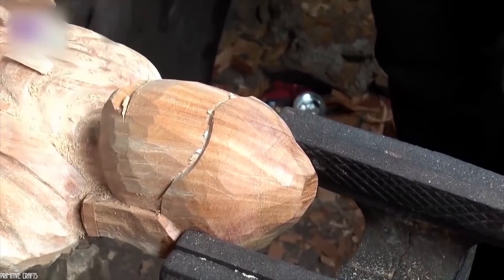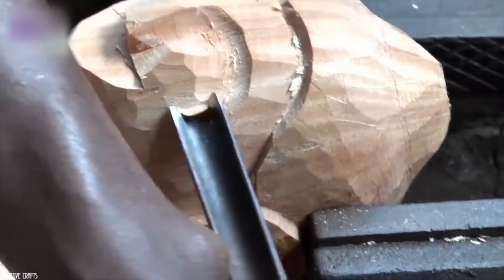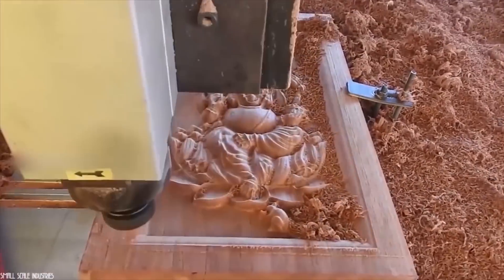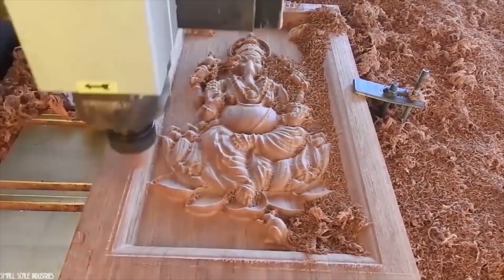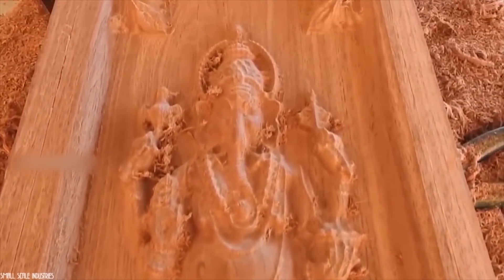No more traditional wood carving, where you had to use a dozen tools and hit with a hammer until noon to get an imperfect design. Too much dust? It bothers you? Well, you don't have to stay there. The machine takes care of everything. Now you know who is behind these sublime drawings.